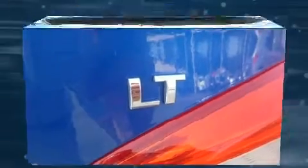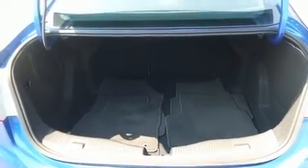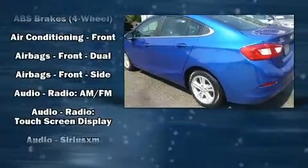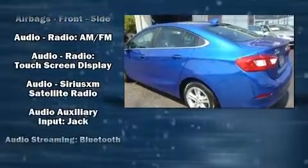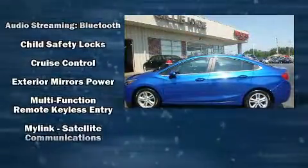It's equipped with tons of terrific amenities, but it won't break your budget. Such as remote keyless entry, delay off headlights, one-touch window functionality, an outside temperature display, heated door mirrors and cruise control.